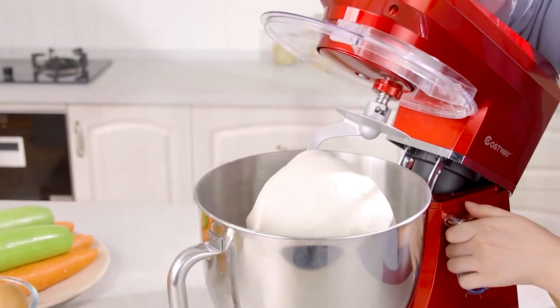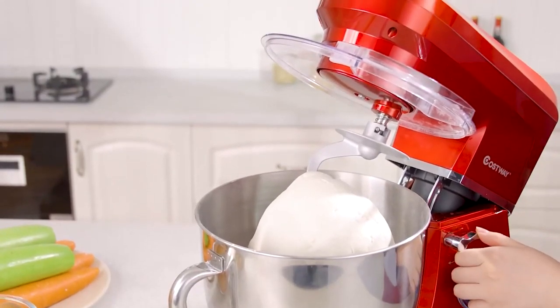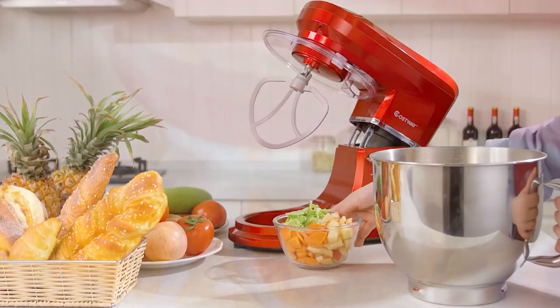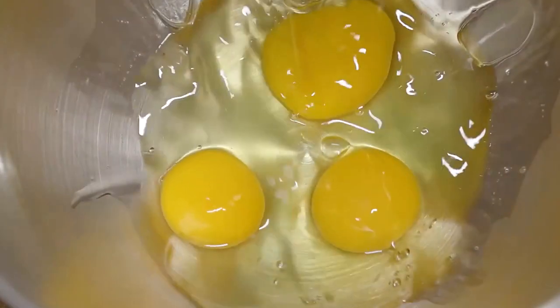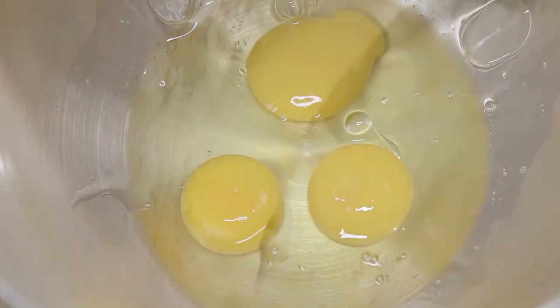The Costway Stand Mixer includes 3 separate mixing attachments, so you'll never have to make recipes by hand. The dough hook is used for kneading or mixing bread dough, a beater paddle for cookie dough, cake batter, and other recipes, and a whisk to provide air to whipped cream, meringue, and other varieties of cake.